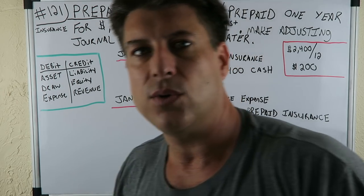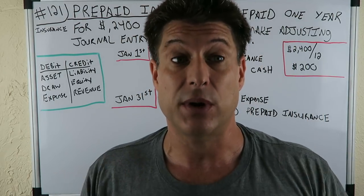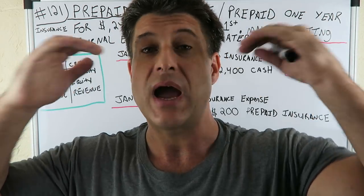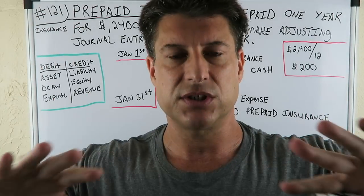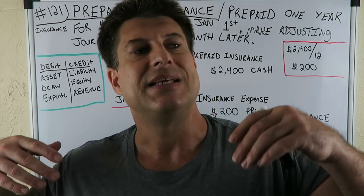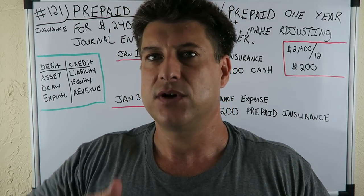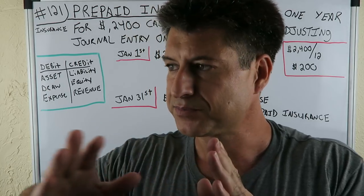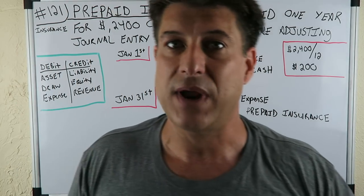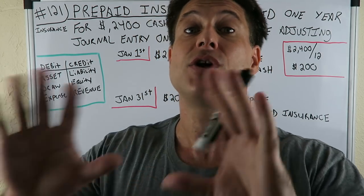Let's think about this. Even if the question doesn't use the word 'prepaid,' you have to recognize what's happening. You paid $2,400 for an insurance policy starting January 1st that runs through the whole year. You haven't used any of it yet. That makes it an asset — an asset is something that provides a future economic benefit to your business.